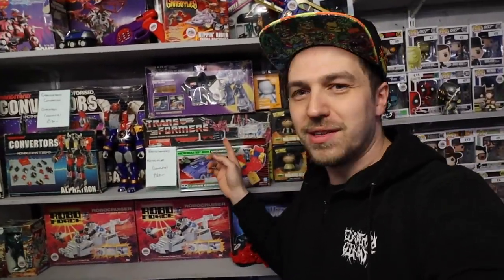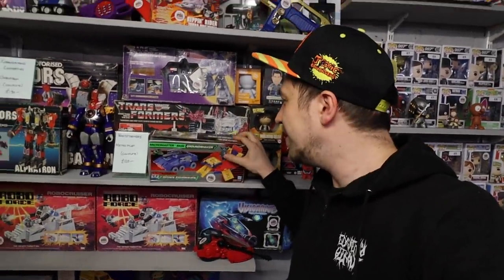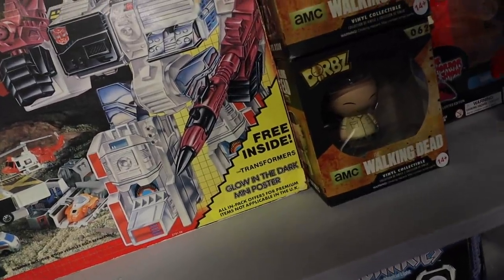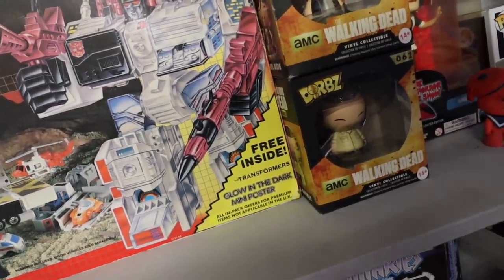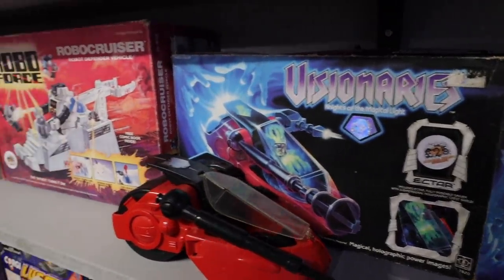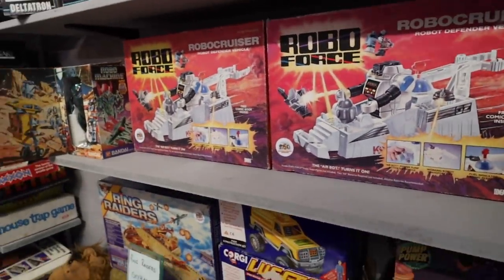That Metroplex is looking awfully good. Nice box as well. Comes with a glow-in-the-dark mini poster — pack offers for premium items not applicable in the UK. You guys missed out. Got some Visionaries in the box, some of the cool vehicles right here. Some Robo Force.